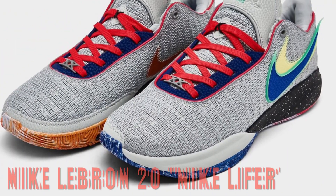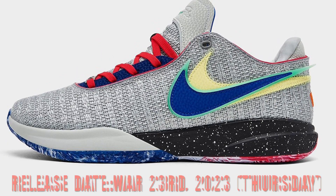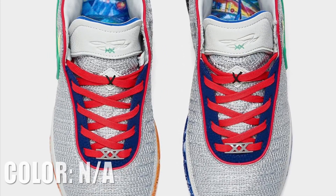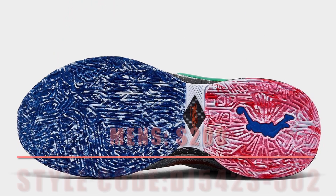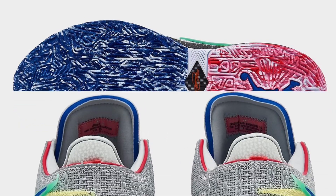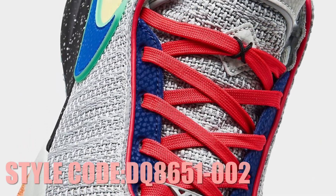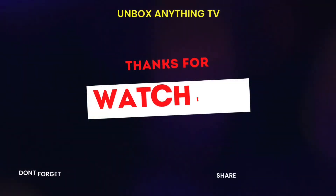The Nike LeBron 20 'Nike Lifer' highlights the scoring king's lifetime contract with the Swoosh, cementing his role as one of the brand's greatest endorsers of all time. This colorway features a light silver knit upper, with a multi-colored arrangement of yellows, blues, oranges, and reds appearing at random on the Swoosh logos and outsoles, while a white-on-black speckling covers the midsoles. A release date is scheduled for March 23rd, 2023, in adult ($200) and GS ($160) sizes.